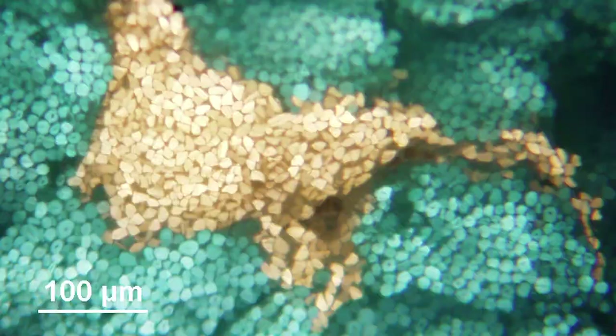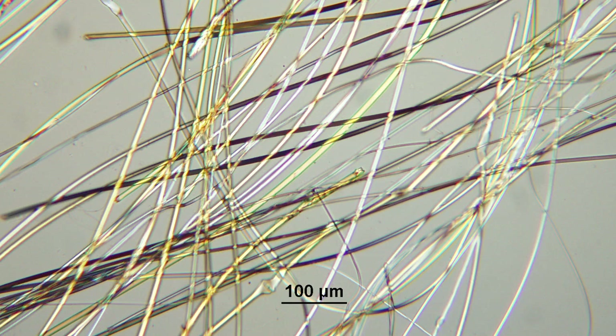In the photomicrograph of the cross-sections of the golden orb spider silk, we see a cluster of round spots of varying sizes — the fibers are extremely circular. In the cross-section of the cultivated silkworm fibers, on the other hand, the cross-section shape is triangular. The blue fibers surrounding the center yellow fibers are mercerized cotton, which is just filler to help hold the silkworm fibers in place when they're cut.